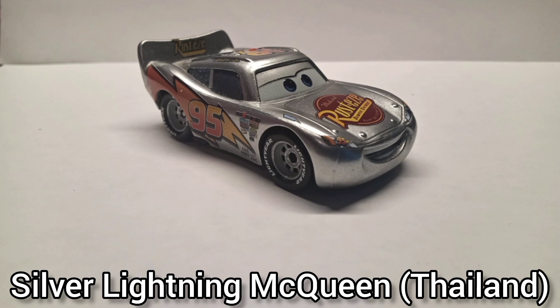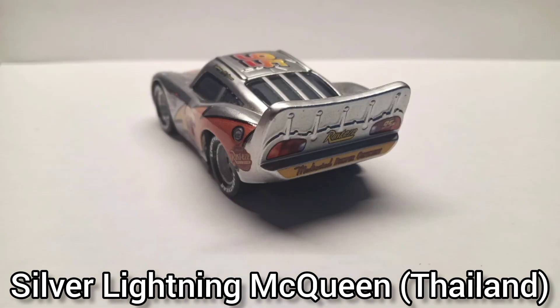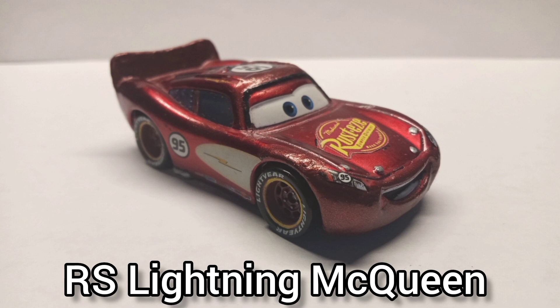Silver Lightning McQueen — this is the Thailand variant that came out in 2020. I was pretty baffled to find this thing on the shelves at my local grocery store, even though it barely stocks. It's nice to own a silver variant of a McQueen diecast. For some reason he has the 95 from the Hot 200 physical McQueen on the taillights and headlights, and they actually gave this dude the accurate decals.